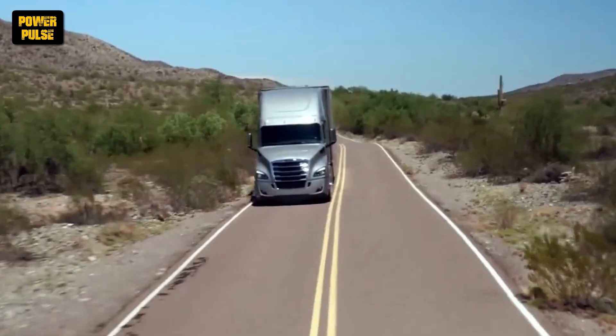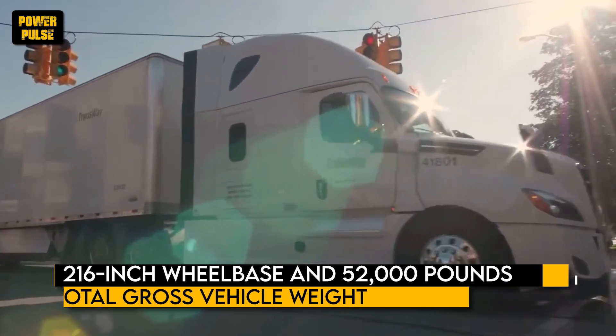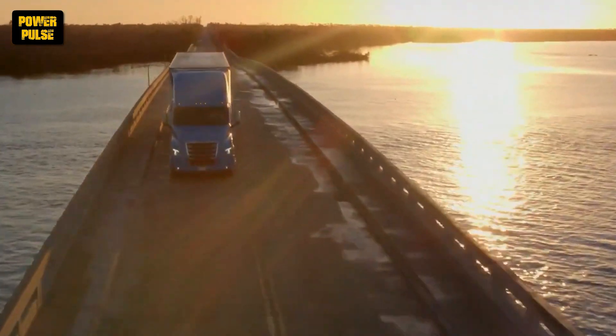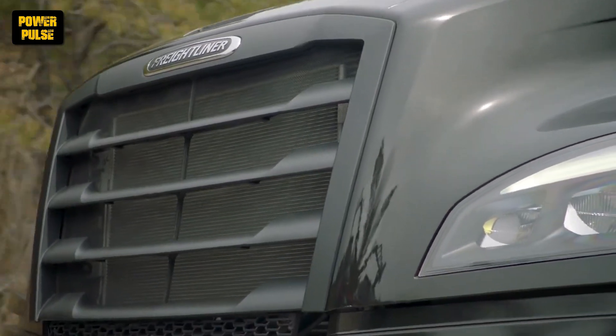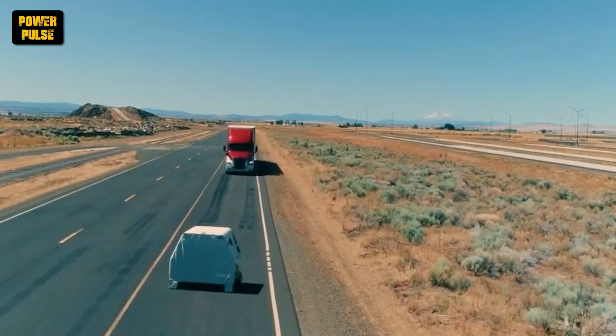On top of that, the Cascadia is equipped with the best parameters, such as a 216-inch wheelbase and 52,000 pounds total gross vehicle weight, making it even more suitable for hauling heavy loads. Its robust construction and reliable components make it a good option if you are on a long-haul journey or doing a job requiring a lot of work.